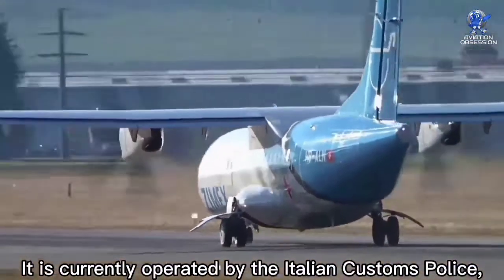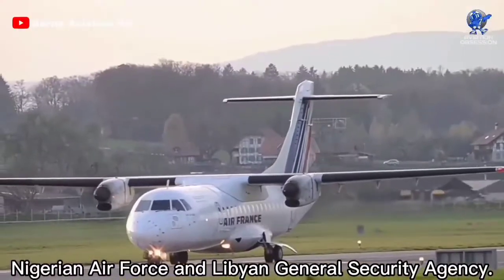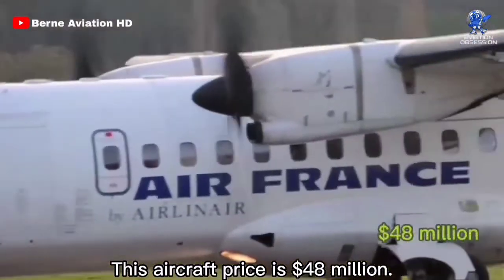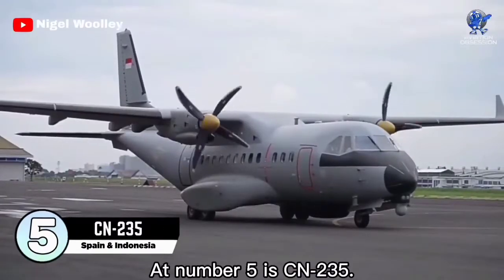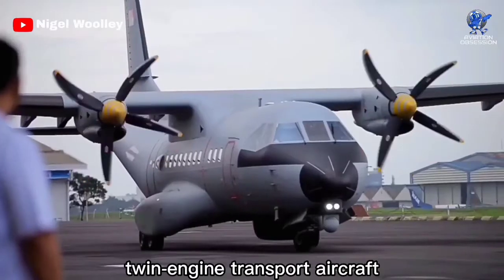It is currently operated by the Italian Customs Police, Italian Coast Guard, Nigerian Air Force, and Libyan General Security Agency. This aircraft's price is 48 million dollars. At number five is the CN-235, a medium-range twin-engine transport aircraft.